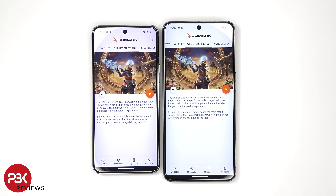Now it's time for the 3DMark Wildlife Stress Test. This basically runs the same test over and over for 20 minutes to see how the device handles over a long period of time.